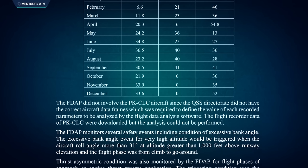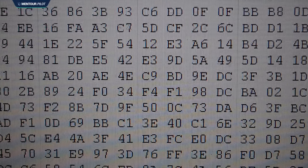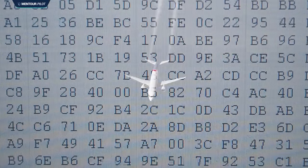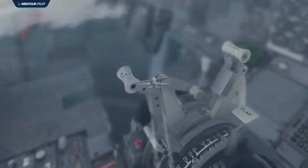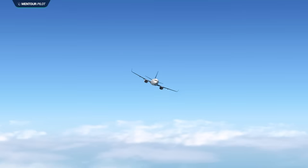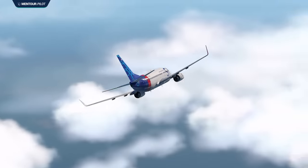The QAR data from the accident aircraft had been downloaded continuously, but due to a problem with the program used to evaluate the data, the failure codes from this particular aircraft had not been highlighted — so you can already start to see the holes of the Swiss cheese starting to line up. When the data was eventually evaluated, it showed that on seven different occasions during the year before the accident, the right thrust lever had gotten stuck as the autothrottle was trying to move it.